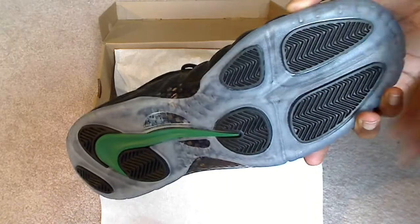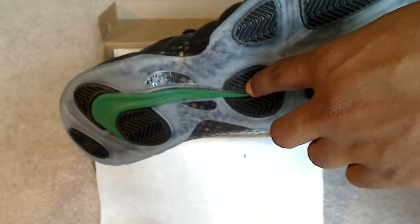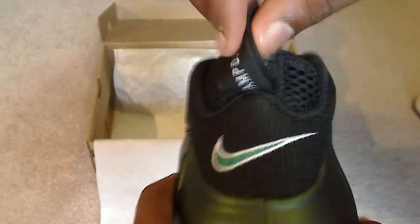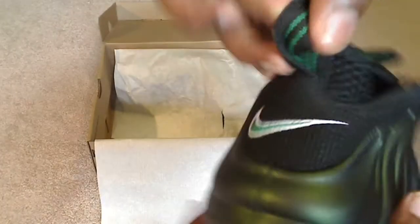Here's the shoe — Foamposite Pro Dark Pines. Got the whole icy sole going on with the blue tint. Got that Nike swoosh carbon fiber right here all throughout the shoe. You got a Nike swoosh, green X swoosh, got Foamposite written on the tab and the two green lines going inside.